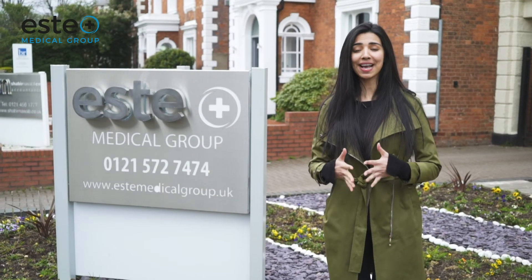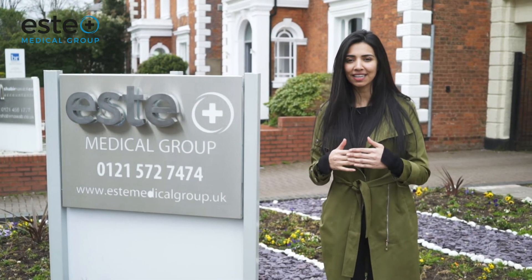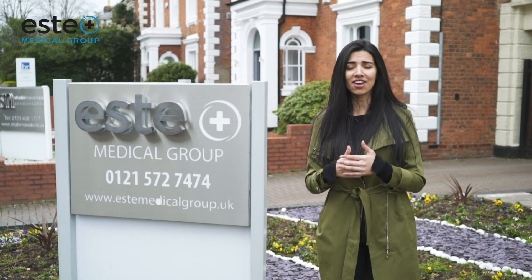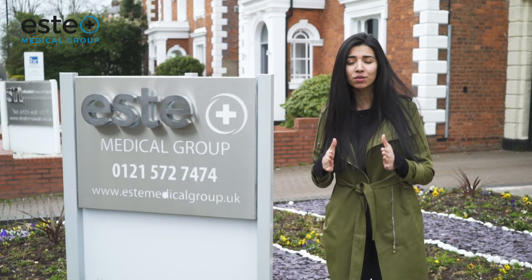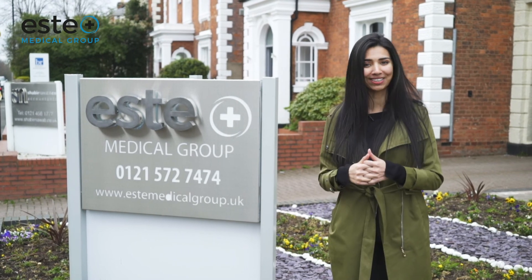I just had my first ever Hydrafacial and it was absolutely amazing — the experience was just phenomenal. My skin feels baby soft and it looks so glowy. All that dirt and gunk that came out of my skin, I just couldn't believe it. There was so much, and now it just feels so smooth. I highly recommend this Hydrafacial and I will definitely be coming back for another one.